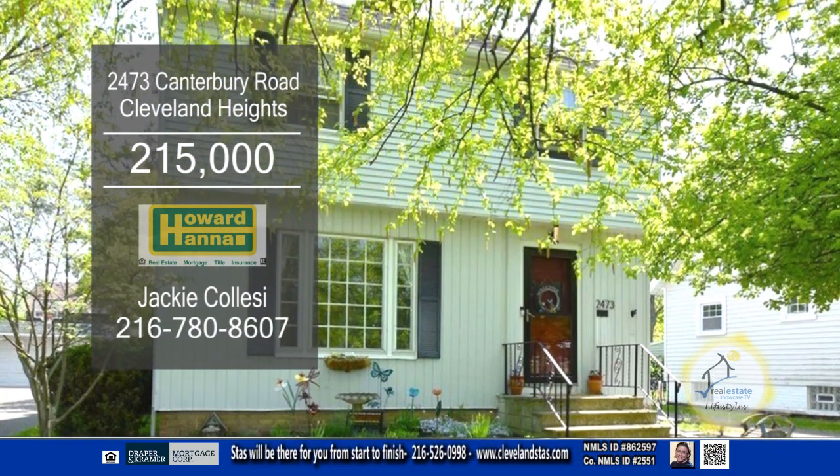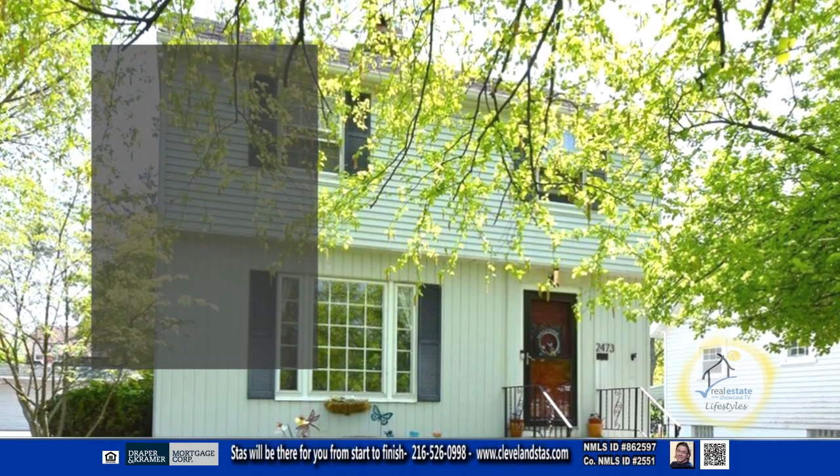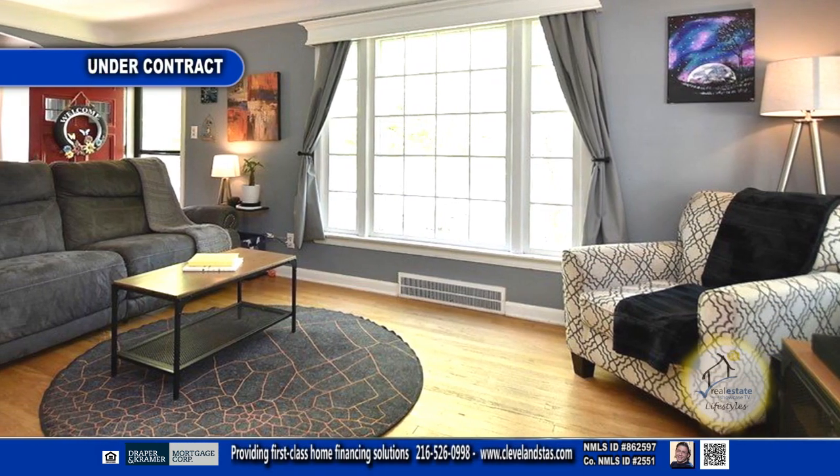This Colonial in Cleveland Heights features three bedrooms and one and a half baths. The living room has hardwood floors and a wood-burning fireplace.